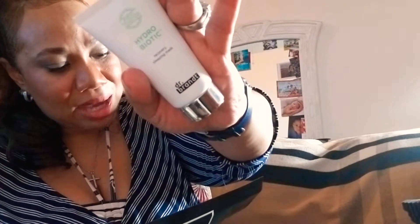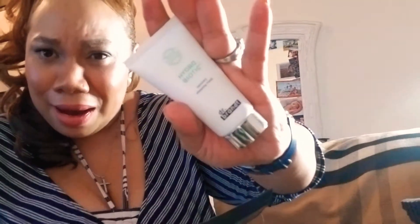Next is the Dr. Brandt Hydrating Recovery Sleeping Mask. This mask balances skin's naturally occurring flora and locks in moisture overnight to reduce redness and soothe irritation. This alone retails for $52 — it already pays for the box. It has a nice cool, refreshing scent. You can't go wrong with Dr. Brandt products.